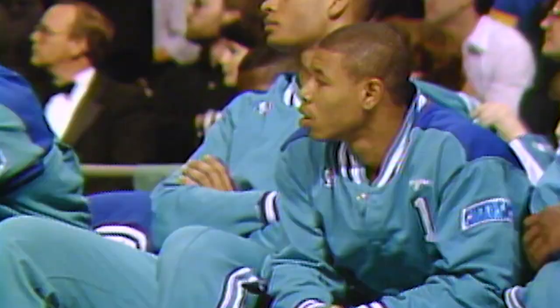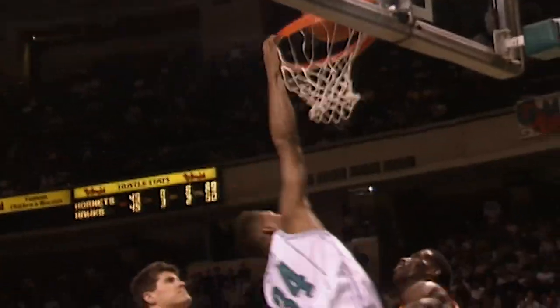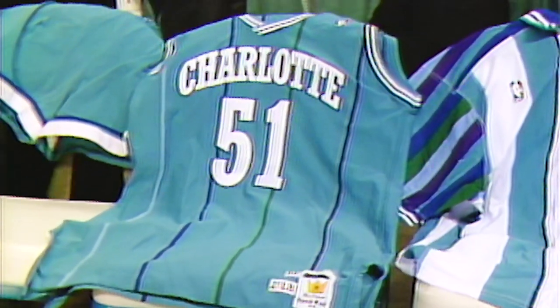There are the uniforms designed by the New York designer. They are pleated. They are teal, blue, and white. What is the league coming to? The Charlotte Hornets showed up in the NBA with a real buzz. Their groundbreaking uniforms were a large part of that. This is the story of how those threads came to be.